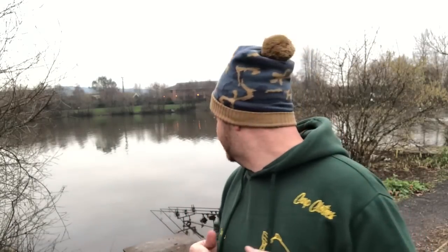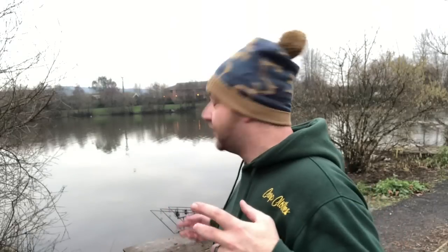Good evening fellow carpers, welcome to the first vlog of 2019! I hope you all had a very good Christmas and happy new year. We're back out on the bank — her indoors must be impressed with my Christmas skills, because not only have I got 24 hours on the bank this time, it's 48 hours.